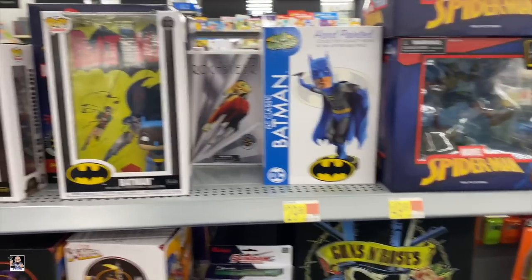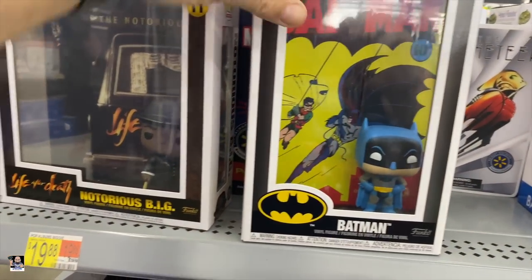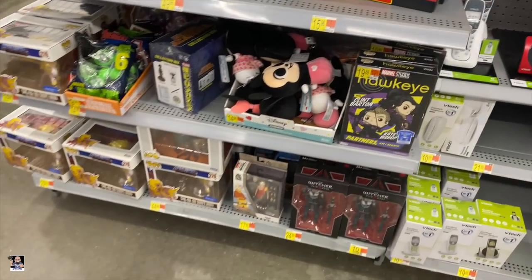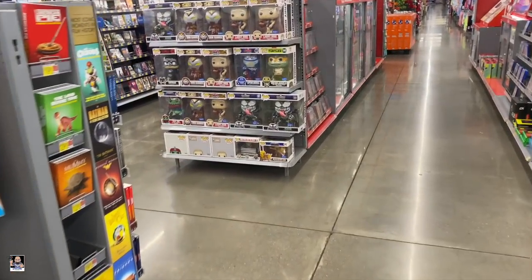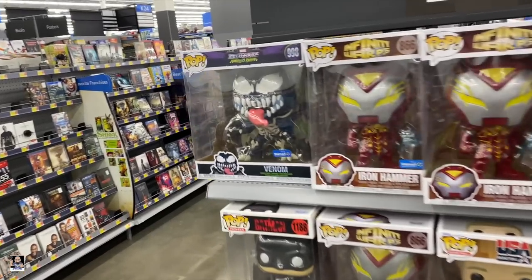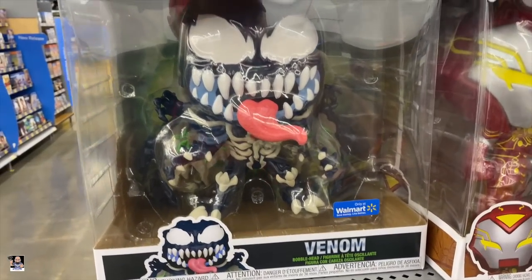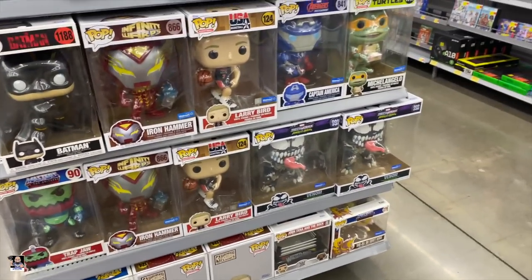Got some Roses. Got the Rocketeer. B.I.G. Wonder Woman. Not bad. Got a 10-inch Mech Strike Venom — first time seeing this one. That is pretty cool.